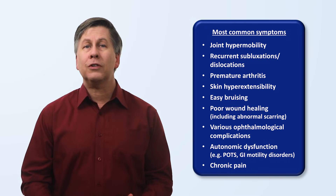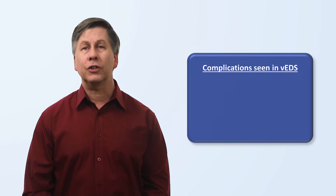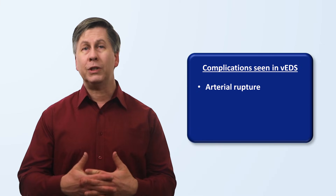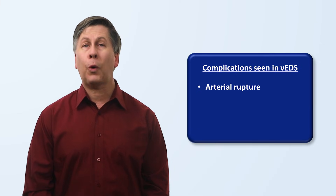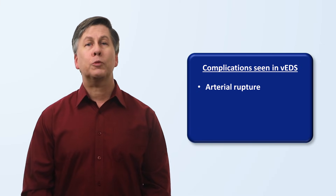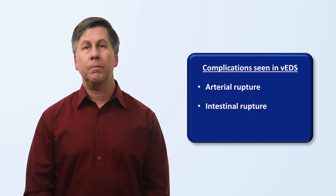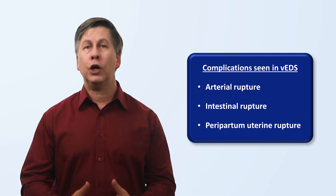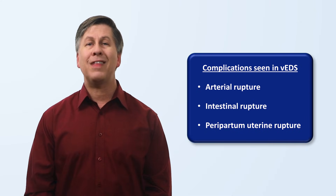In addition to these relatively common symptoms, there are a few important life-threatening complications that are overall rare, but are central characteristics in vascular EDS. These are arterial rupture — which may be either preceded by an aneurysm or be totally spontaneous — spontaneous intestinal rupture, and peripartum uterine rupture, which is a very significant cause of maternal mortality in that population.